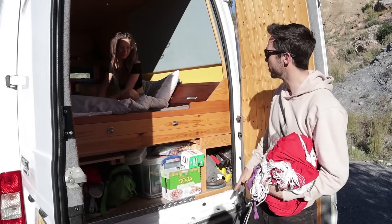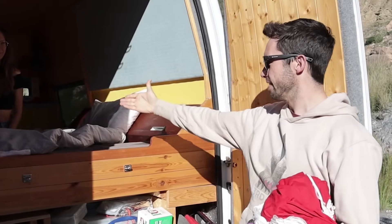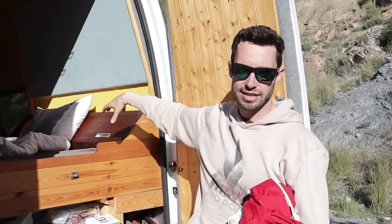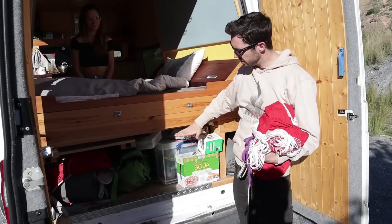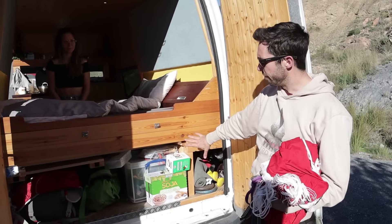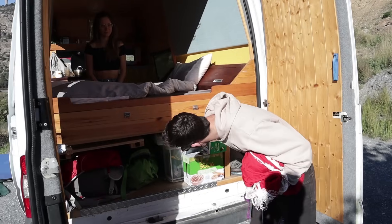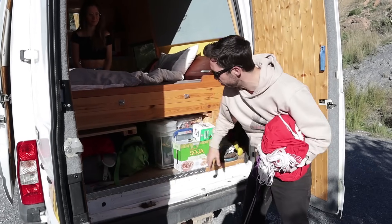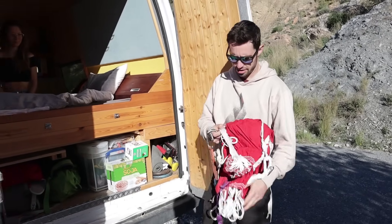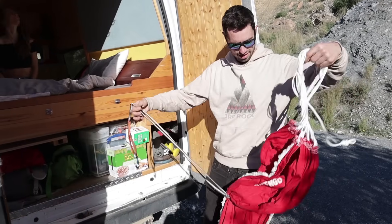I made the bed quite low so you can sit at the front and it doesn't have a huge drop-off into the small seated area. That means there's less height for storage, but because it's a fixed bed you've got a lot of it anyway. I've got tons of climbing gear under there — I've even got a campus board in there which slides out.